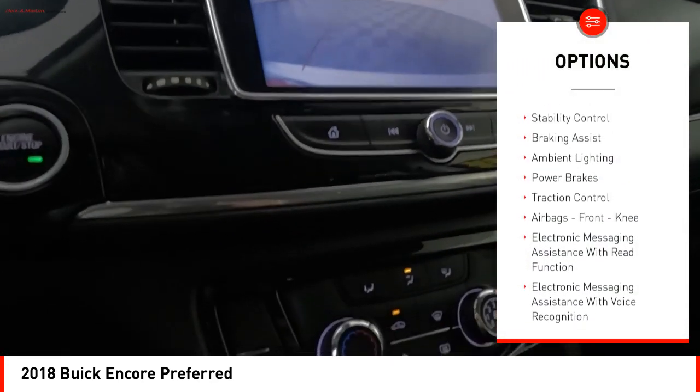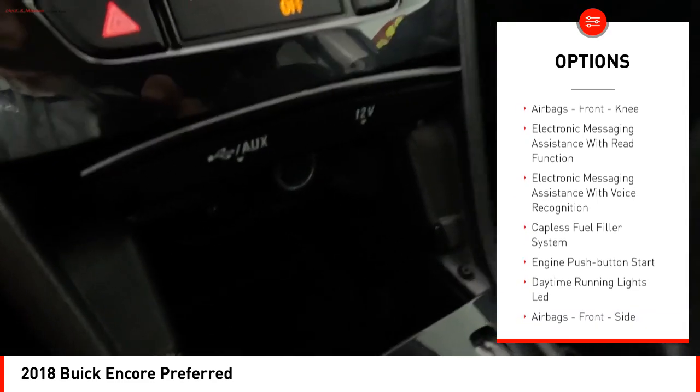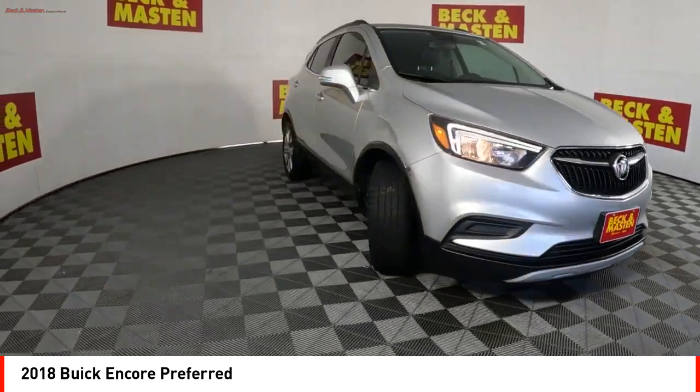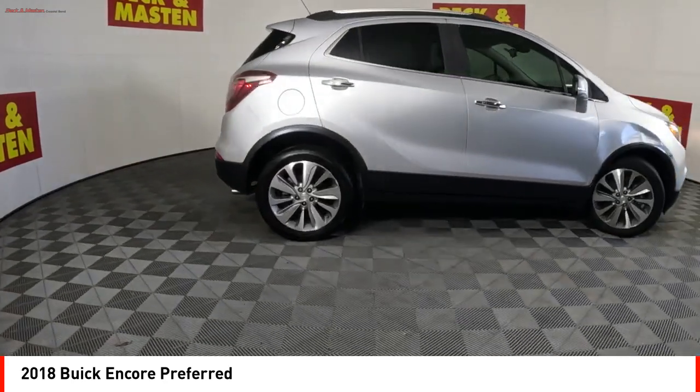Power windows with safety reverse, stability control, braking assist, ambient lighting, power brakes, traction control, airbags, front knee airbags, electronic messaging assistance with read function, electronic messaging assistance with voice recognition, and capless fuel filler system.